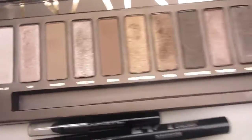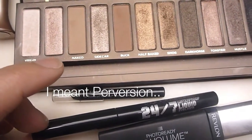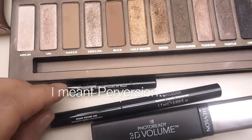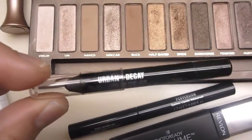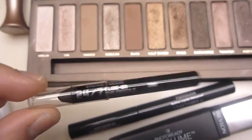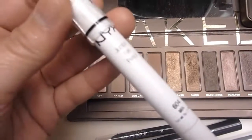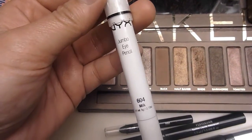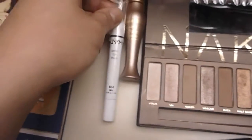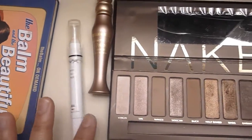The eyeliner I used on my upper lash line is the Urban Decay 24-7 Liquid Eyeliner in Zero. On the lower lash line I used the 24-7 Glide-On Pencil also in Zero. And then in between the two wings of my upper and lower liners I used the NYX Jumbo Pencil in Milk — a very popular product, and Se actually used the same product in her video as well.